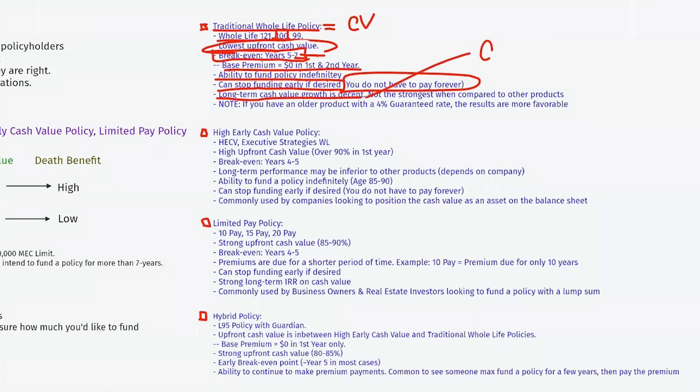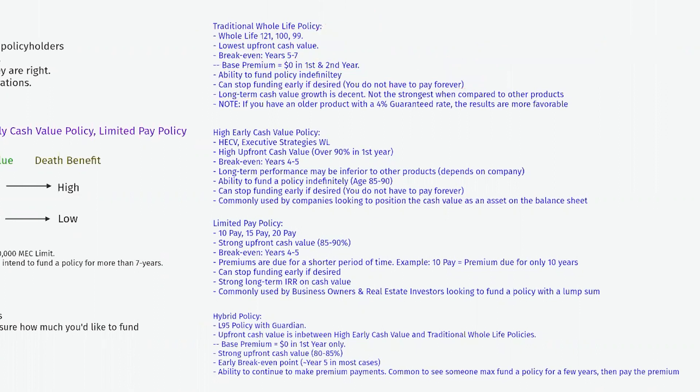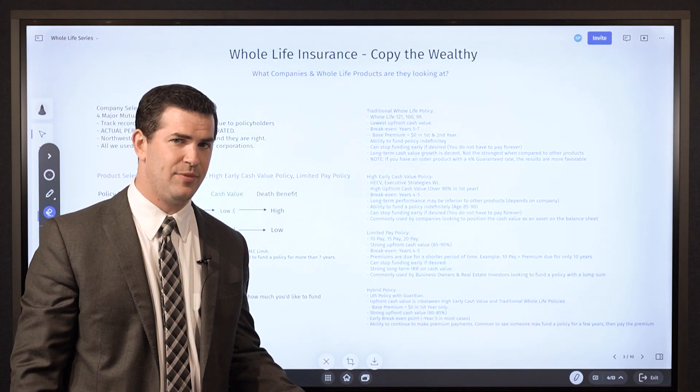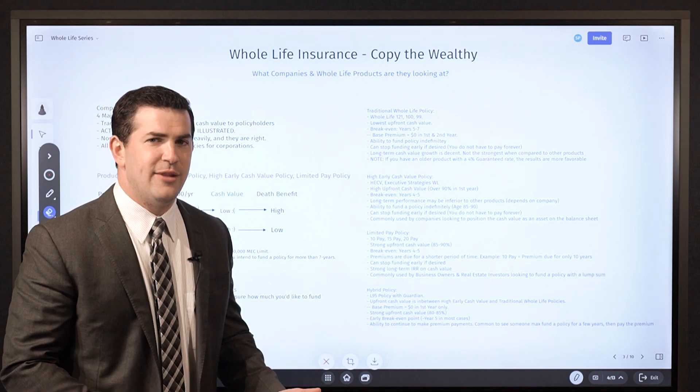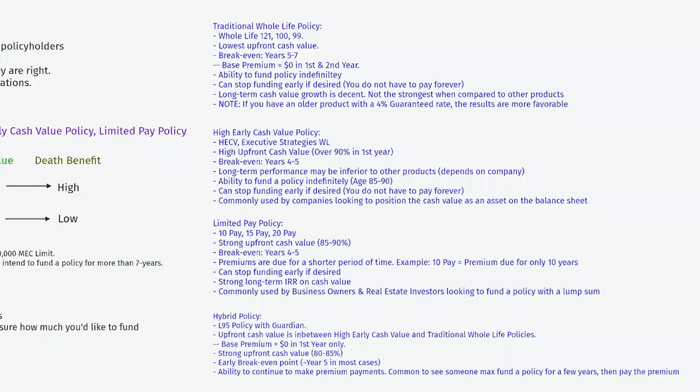You will often see strong guaranteed cash values with traditional products like a Whole Life 100 or Whole Life 121 — that guaranteed rate is often at 3.75%. If you have an older product, it was at a 4% guaranteed rate, and the results are likely more favorable. Those older traditional whole life products with a 4% guaranteed rate were very attractive and used a lot, but since the industry update that went into full force in 2022, we don't use them as much. To summarize: the disadvantage is weak upfront cash values and overcharged base premium in years 1 and 2. Advantages are decent long-term performance, strong guarantees, and the ability to pay into the policy until age 100 or longer.